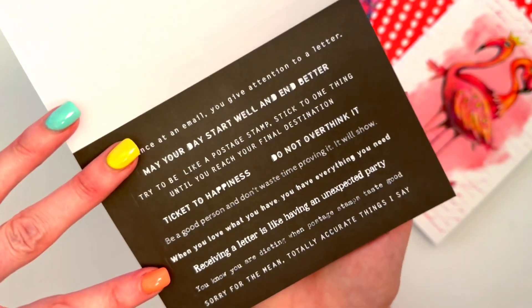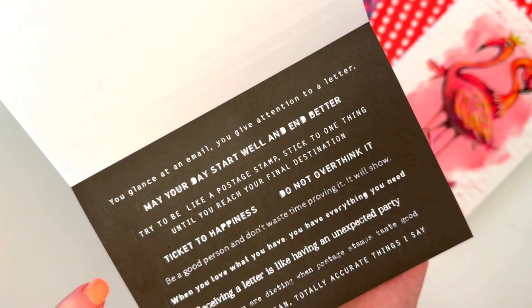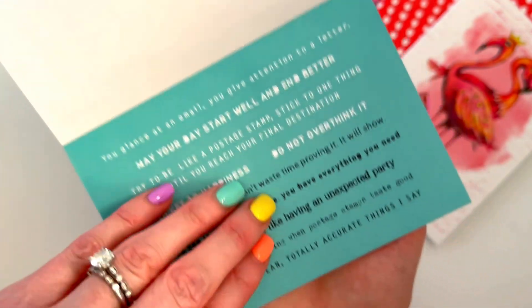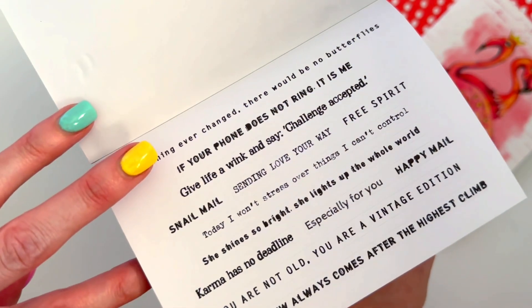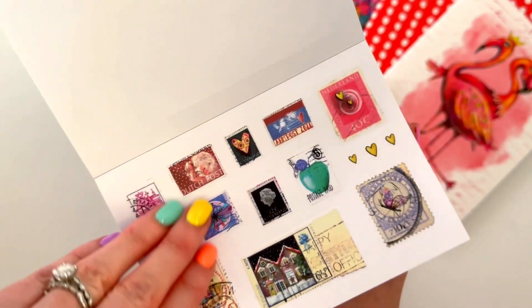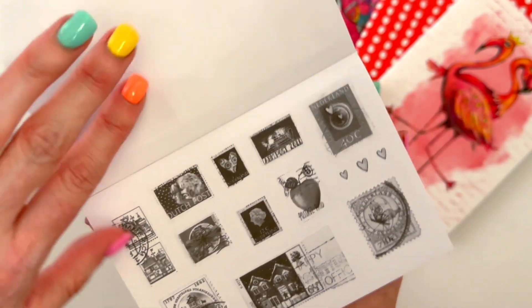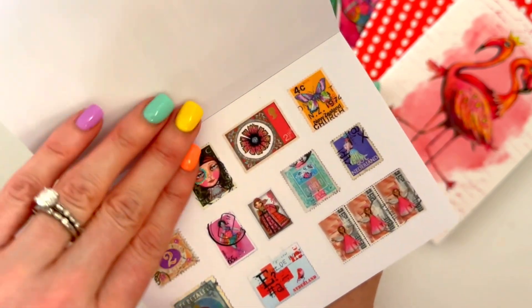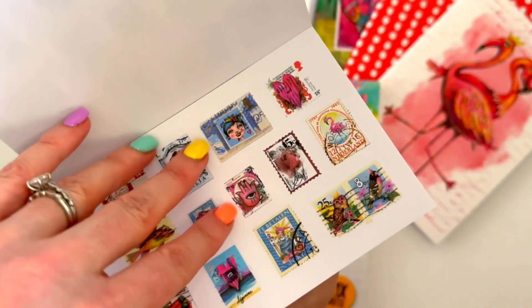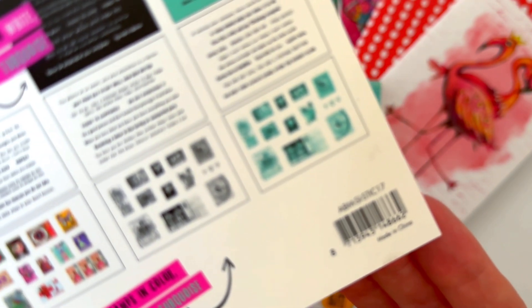Some are postal-inspired, like 'receiving a letter is like having an unexpected party' and 'ticket to happiness.' Then we've got the postage stamp stickers in color, black and white, and turquoise for each design. There are heaps and heaps in there. The code is ABMSISTICK17.